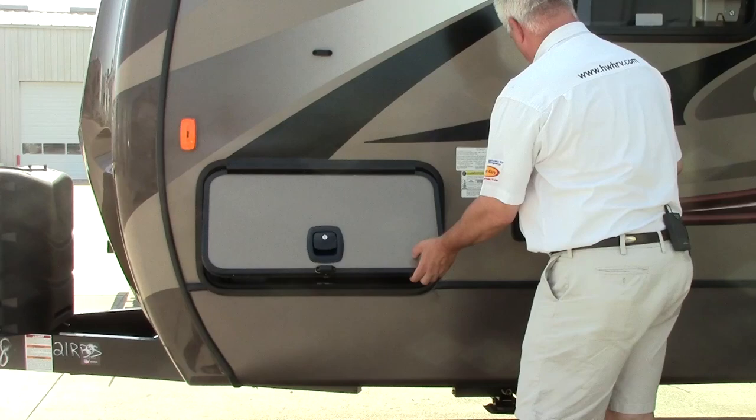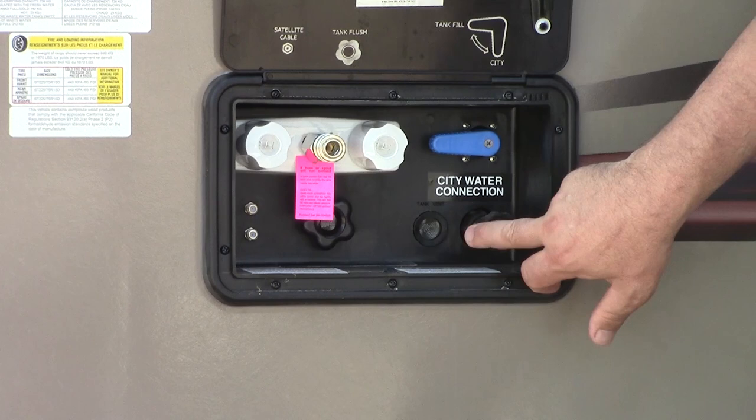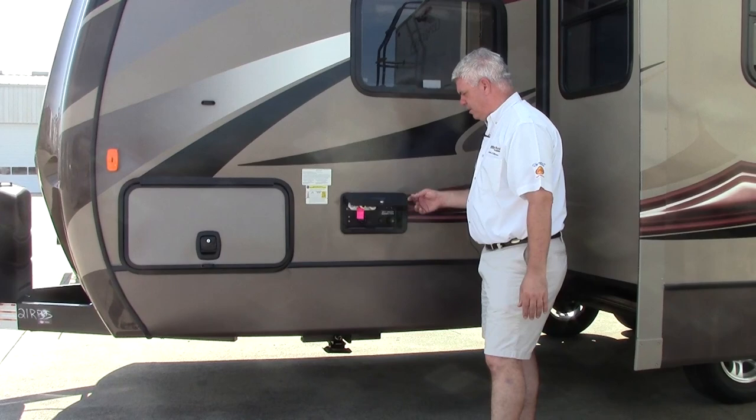This is our docking station — your hookups when you get to the campsite. You have a way to flush out your black tank, and when you want to hook up to city water you do so right here. It also has a hot and cold water utility shower, which is really nice if you travel with pets or go to the beach and want to rinse off, keeping the inside of your trailer nice and clean.